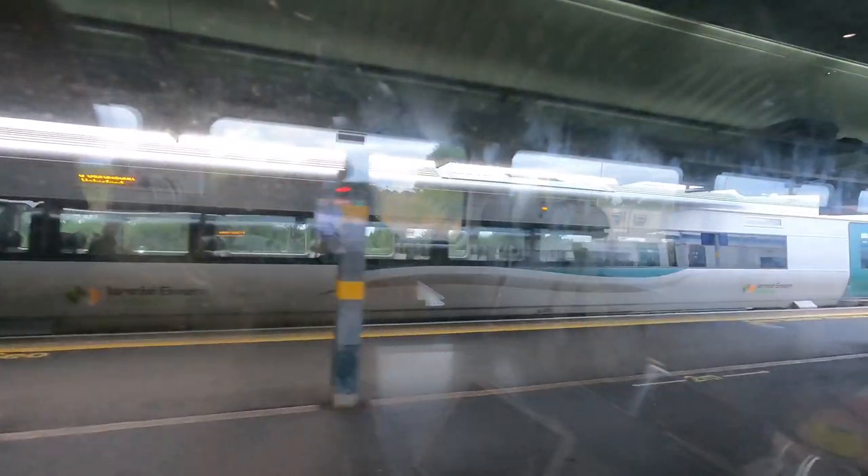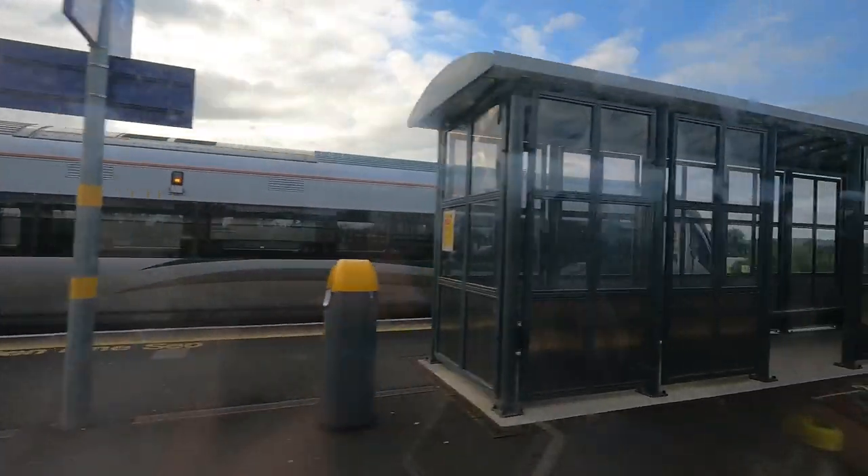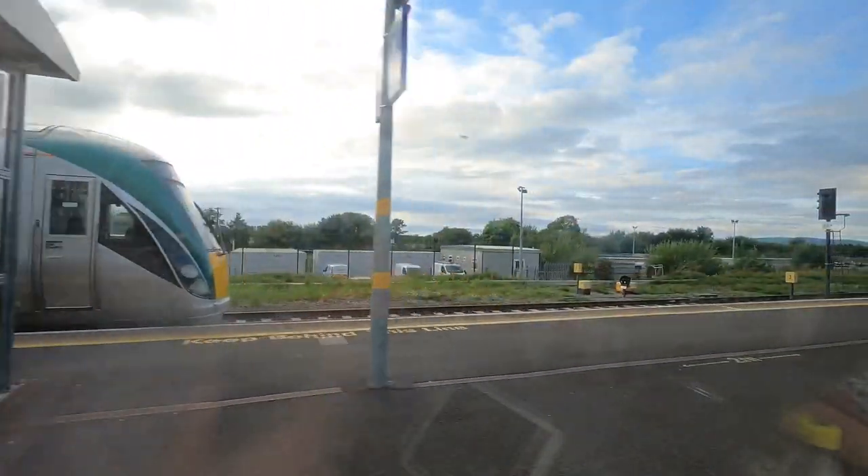Before long we're rolling into Limerick Junction — a station I have wanted to visit for a long time. Although the layout is not as funky as it used to be, it's still a pretty cool station and I'm really pleased to have ticked this off my bucket list. The Dublin–Cork line crosses over the Limerick-to-Waterford line, and trains from Waterford heading to Limerick have to reverse into Limerick Junction station. It's just one of those little things that I like.